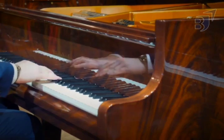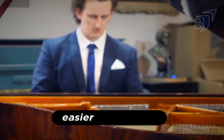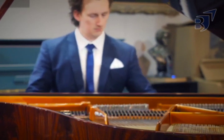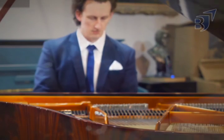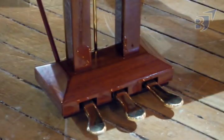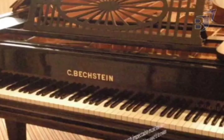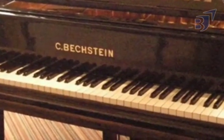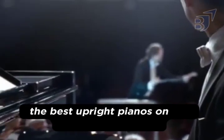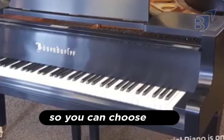However, we all know that upright pianos are less expensive, easier to maintain, take up less space, and provide an inbuilt volume control. So, if you've been looking for an upright piano for yourself, you've probably seen a lot of different types and brands, which can make it hard to choose the right one. I'll show you a list of the best upright pianos on the market right now, so you can choose one.